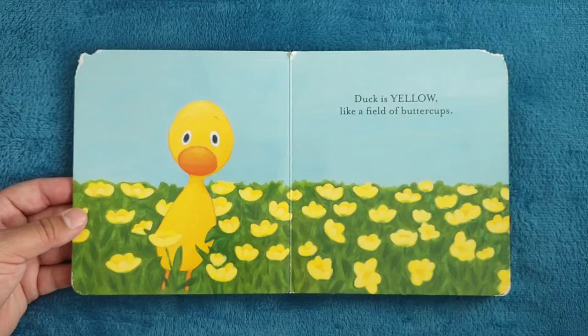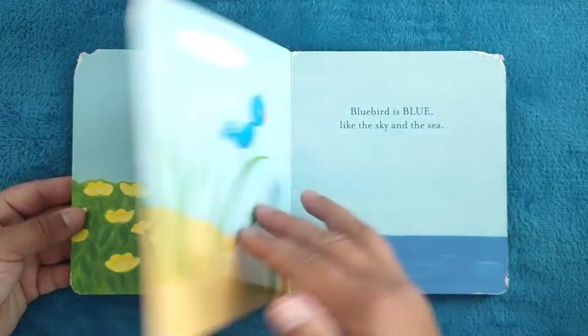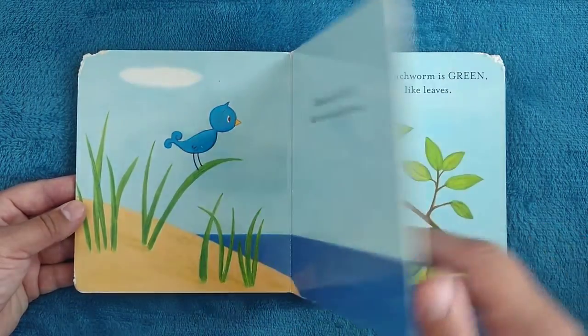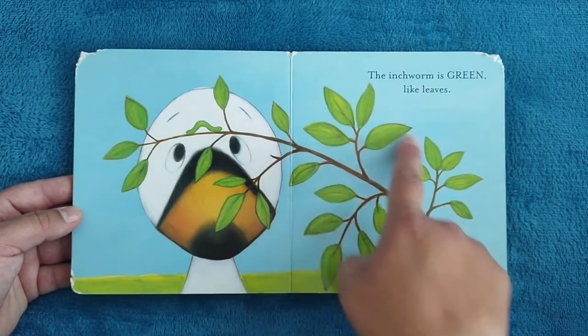Duck is yellow, like a field of buttercups. Bluebird is blue, like the sky and the sea. The inchworm is green, like leaves.